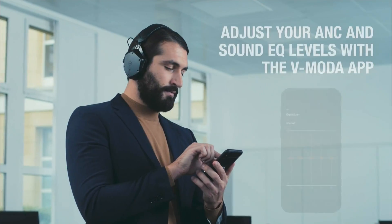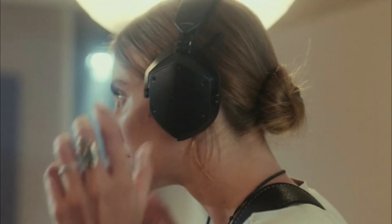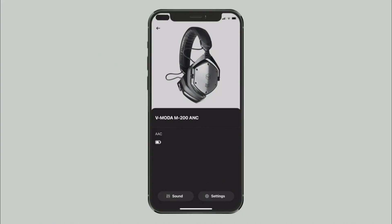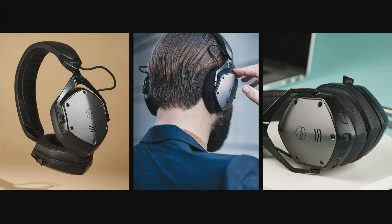But the sound customization here is key, from preset or full manual equalizer control to precisely adjusting the level of noise cancellation. You can do it all from the V-Moda app. They actually call it hybrid active noise cancellation, so that you can choose the exact level of noise cancellation that you want.